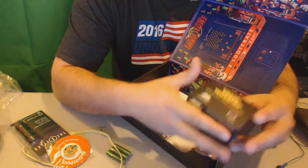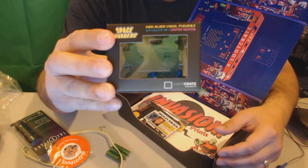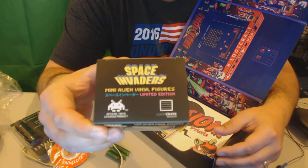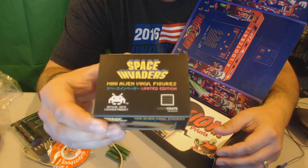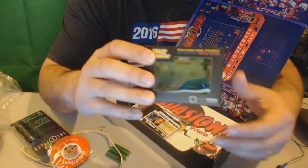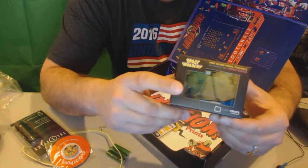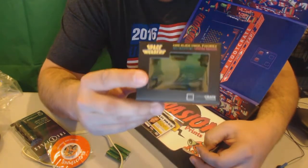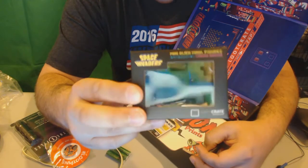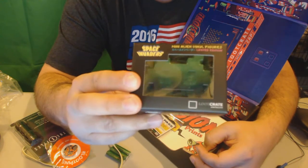Then I got a Space Invaders mini little vinyl figure. I don't know if you guys remember that. I got a little mini figurine. These are kind of different from all the different Loot Crates I've seen — I've seen yellow, purple, red, and I got this greenish teal color. That's pretty cool.